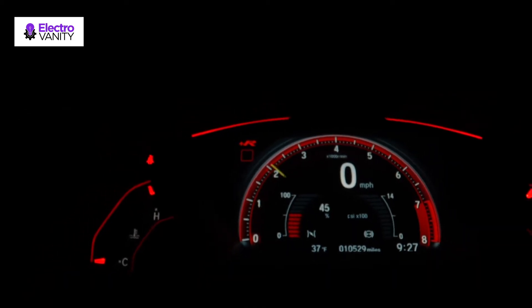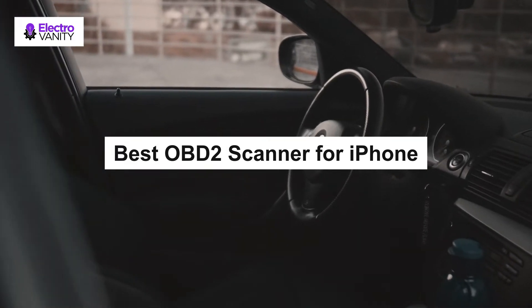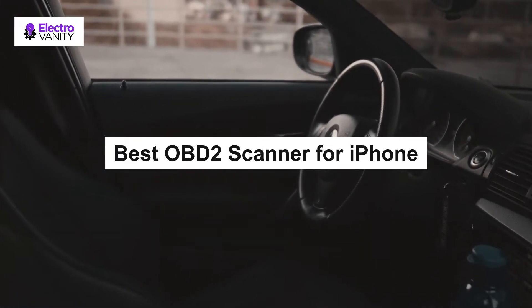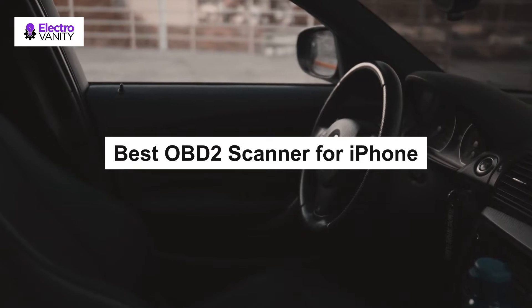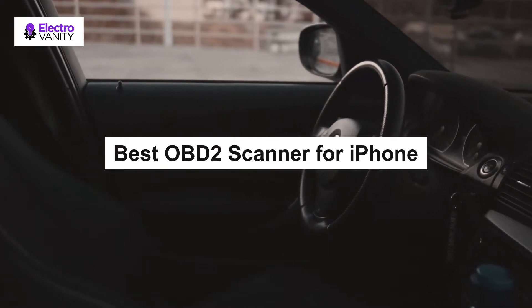An OBD2 scanner is an essential automotive gadget for regular work which helps you to know the troublesome and diagnostic issues of your vehicle in detail, and also helps you to easily clear, reset and fix. It always reads your car's computing system and provides you with analyzed data on your mobile phone via apps. It depends on the capabilities of your car and how much you want to spend. That's why our team has created a video of the top OBD2 scanners for iPhone, Android and Windows with a complete guide.